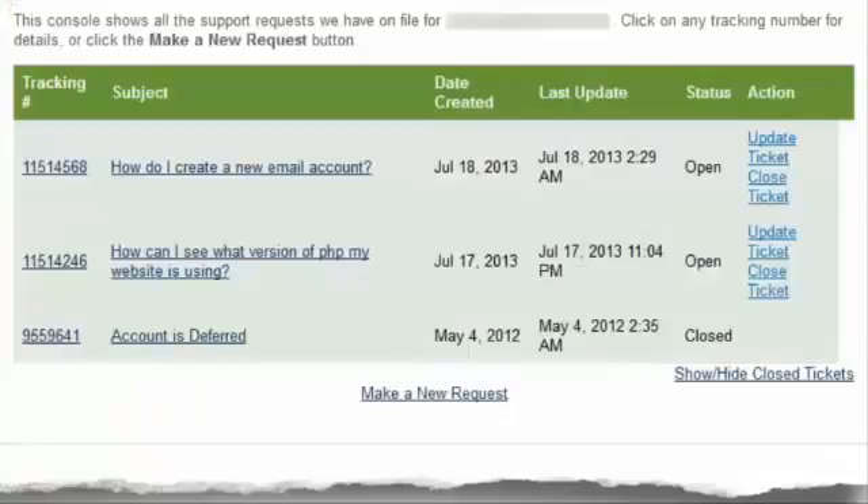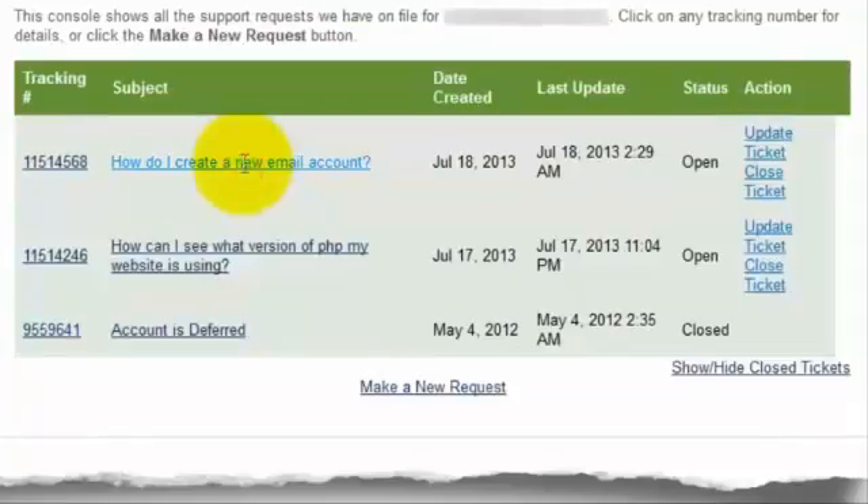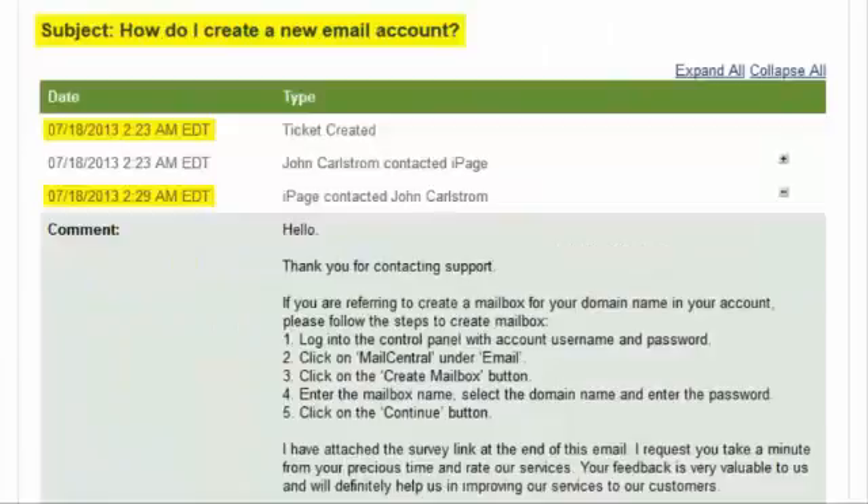Now we're going to test iPage's support. The first thing I'm going to do is see how long it takes iPage to respond to support tickets. I've already sent iPage two support tickets. The first ticket I sent on July 17th, asking how I can see what version of PHP my website is using. I submitted this ticket at 10:46 p.m., and they responded at 11:04 p.m., so it took them 18 minutes to respond. The second ticket I sent on July 18th, asking how to create a new email account. I submitted this ticket at 2:23 a.m., and they responded at 2:29 a.m., so for this support ticket, it took them 6 minutes to respond.